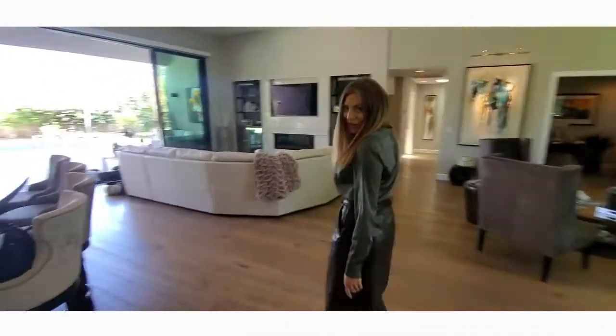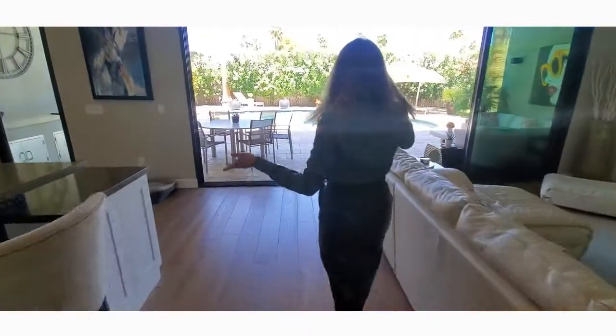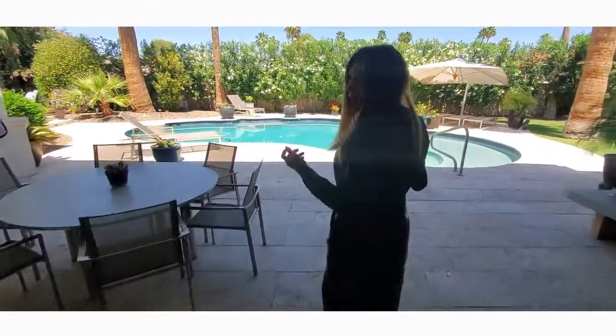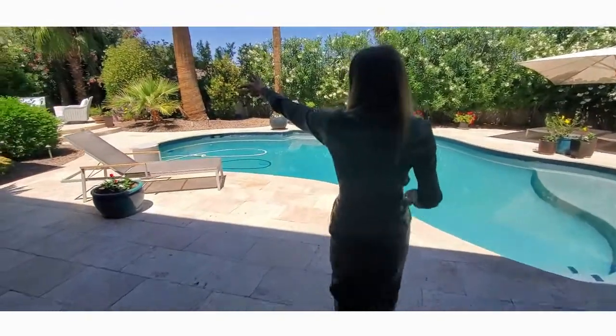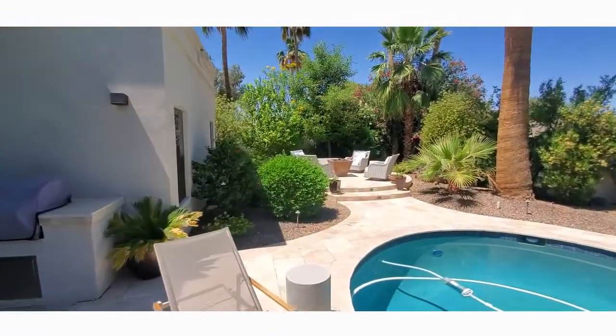Now if you follow me outside, this is where the real entertainment comes into play. This is the perfect indoor-outdoor living, complete with a grill, a fireplace with a sitting area, and the pool is salt water and it's heated.